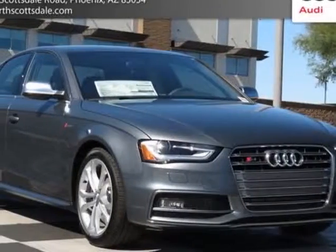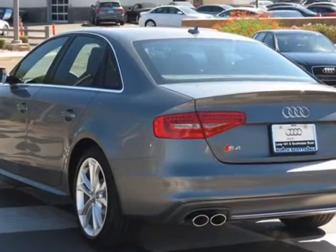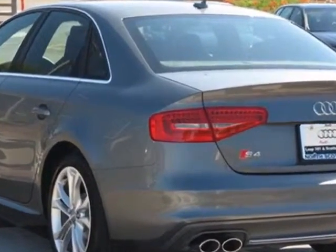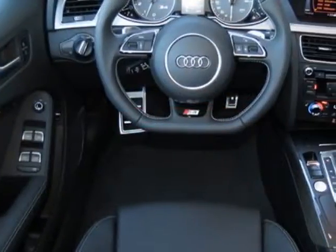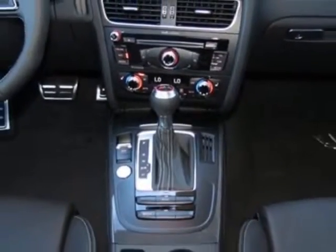Take a look at this new 2013 Audi S4. For your protection, this vehicle has a full factory warranty. This vehicle gets an estimated 18 miles per gallon in the city and an estimated 28 on the highway.